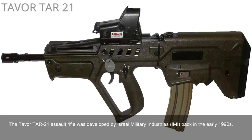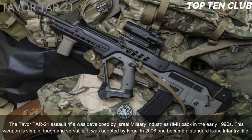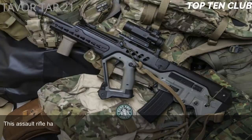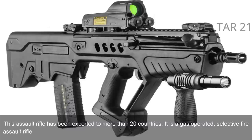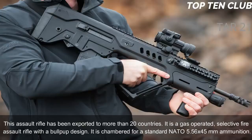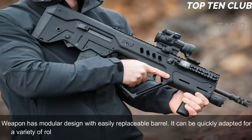Number 7: Tavor TAR-21, Israel. The Tavor TAR-21 assault rifle was developed by Israel Military Industries (IMI) in the early 1990s. This weapon is simple, tough, and versatile. It was adopted by Israel in 2006 as a standard-issue infantry rifle and has been exported to more than 20 countries. It is a gas-operated, selective-fire assault rifle with a bullpup design, chambered for standard NATO 5.56x45mm ammunition.